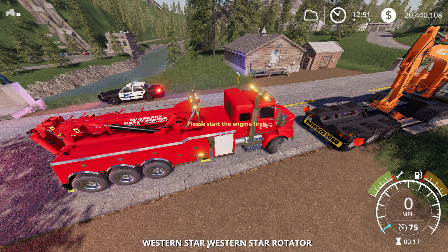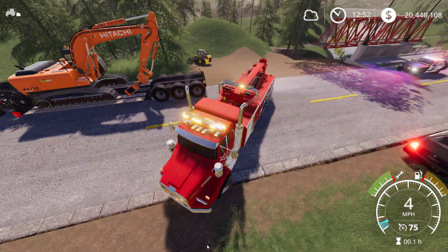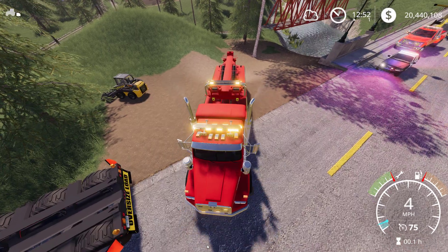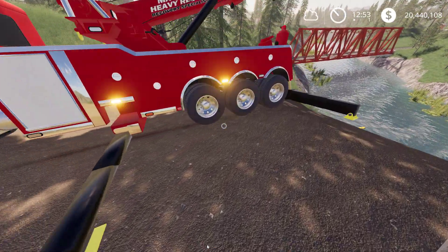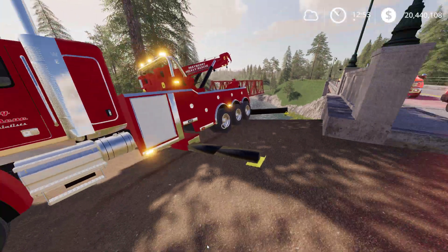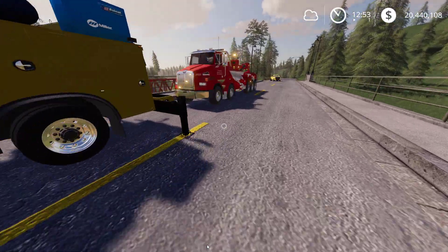It's probably still running, which is great. We're just going to back up this first wrecker. Okay, we got it backed up — the supports are going down. It's sitting okay, well it's sitting high. Yeah, the supports aren't fully on the ground because of the angle, but I think it should be fine. So we'll just bring our main wrecker over now.